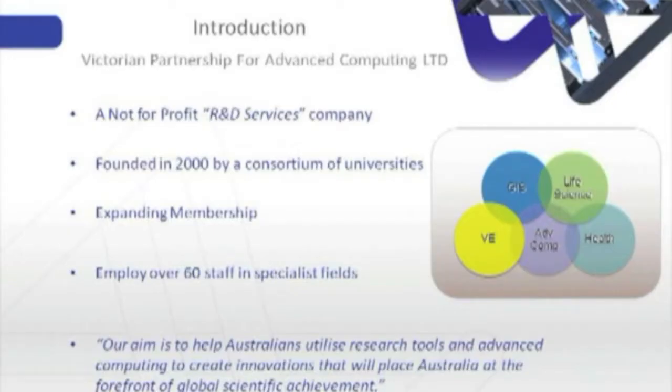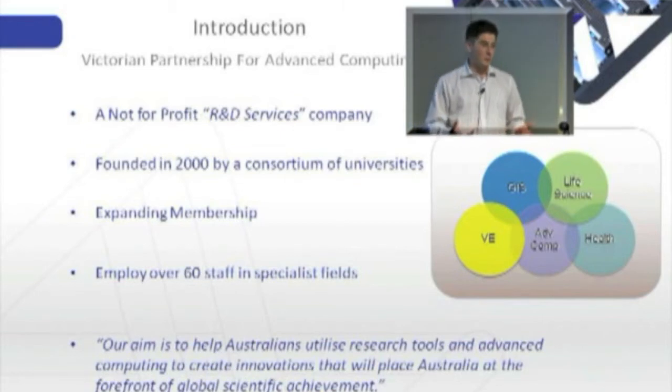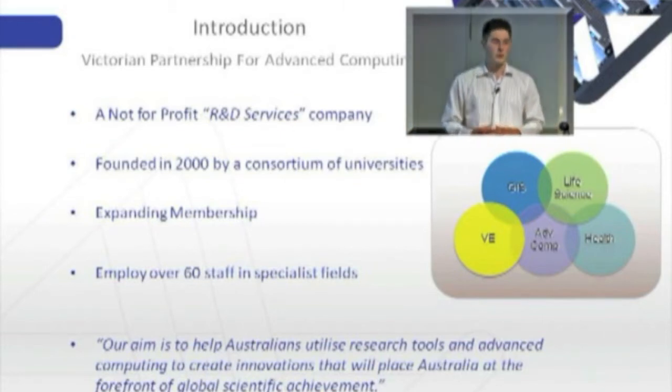A bit of an introduction into VPAC. VPAC is the Victorian Partnership for Advanced Computing. VPAC was founded in 2000 by a consortium of Victorian universities to become a state-based high-performance computing provider, and over the years we've worked to deliver e-research tools. We've got 60 staff who work in specialist fields from geospatial science to virtual engineering, health, life science and advanced computing. The aim of our organisation is to help Australian researchers utilise tools and technology that help to accelerate science and place us at the forefront of global scientific achievement.